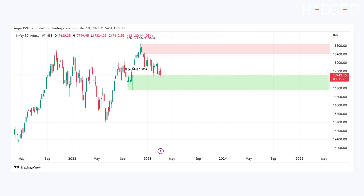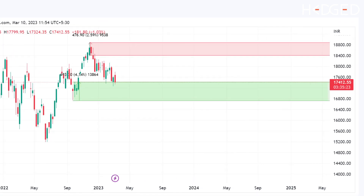If we drop down to the weekly time frame charts, we can clearly see Nifty exhibiting a sideways range again, with the lower end of the range being 17,300 to 16,750 and the upper end of the range being 18,500 to 18,900. Currently, Nifty is trading at the lower end of the range around the support area.